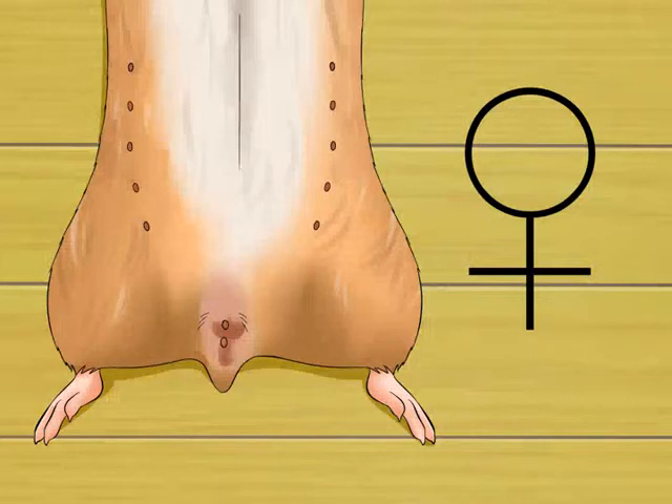How to know when your hamster is pregnant. You may have noticed your hamster acting differently than normal over the past several days. One of the possible reasons behind her changes in behavior is that she's pregnant. By knowing what signs to look for and how to handle your hamster, you can both identify if she's pregnant and help ensure the safety of the new baby hamsters.